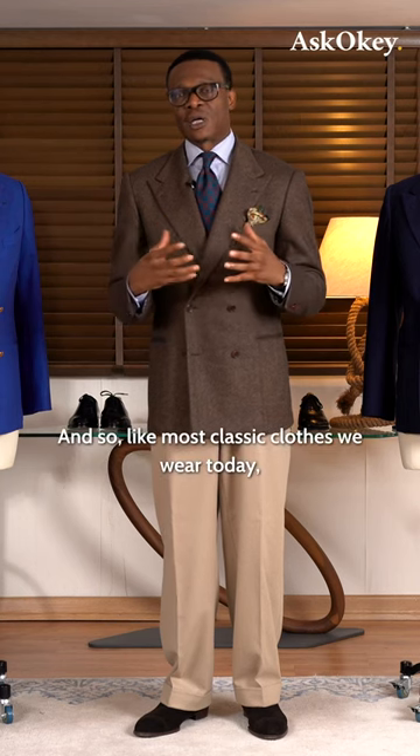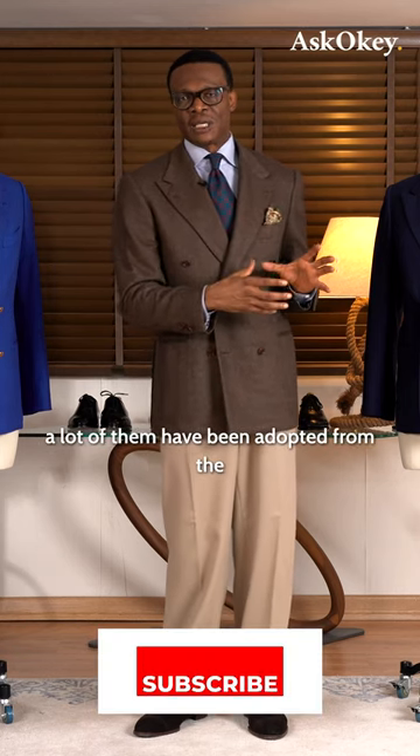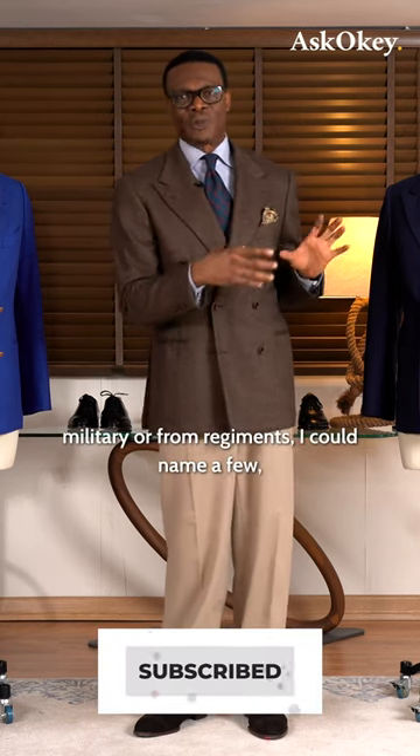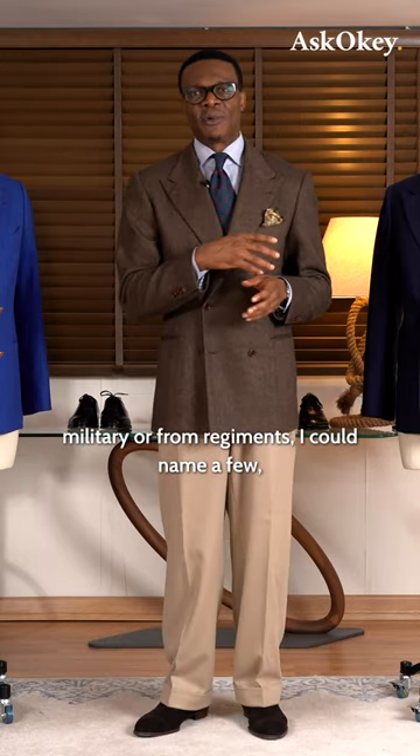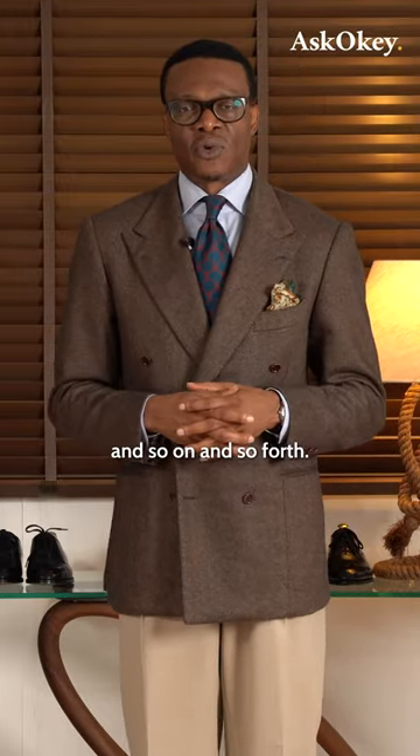Like most classic clothes we wear today, a lot of them have been adopted from the military or from regiments. I could name a few — cavalry twirl trousers, all manners of coats, and so on and so forth.